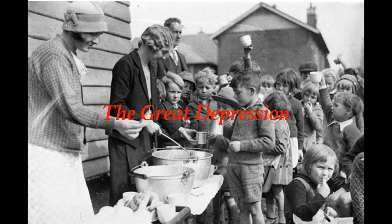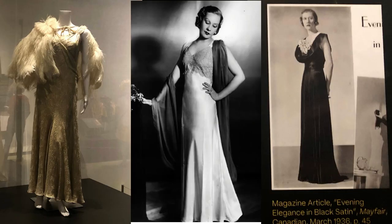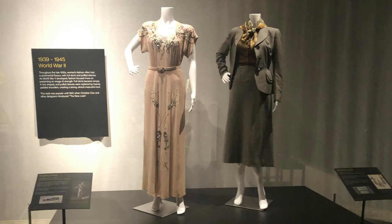The 1930s brought on the Great Depression. Styles became simple and somber, like this day dress. The late 1930s featured fashion based on the golden age of Hollywood. Once again, a worldwide war changed fashions. Styles emphasized a stronger, almost masculine look with padded shoulders and straighter figures.